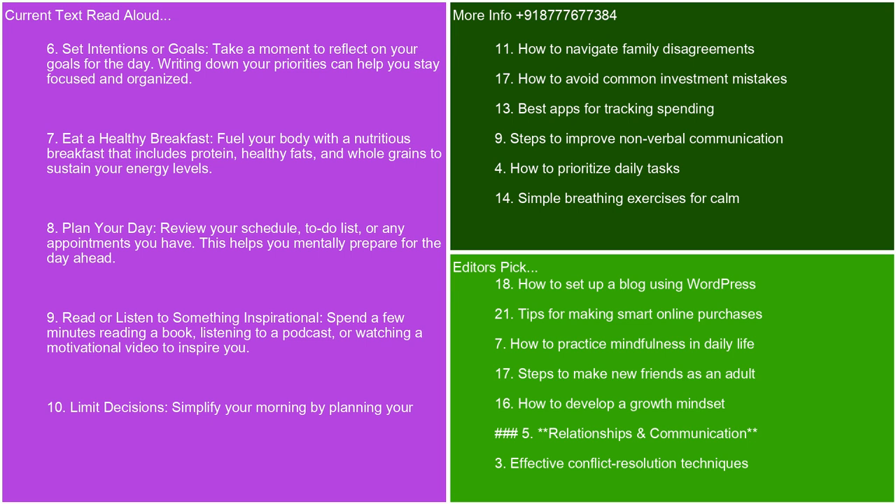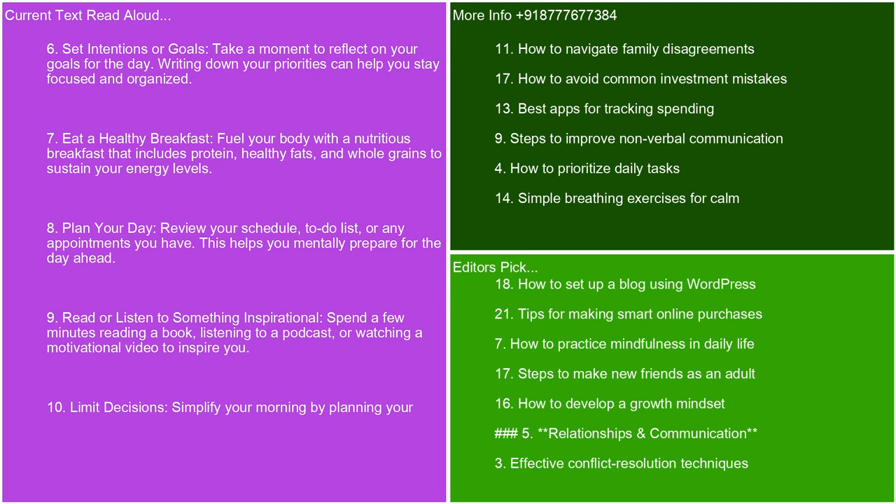Read or listen to something inspirational. Spend a few minutes reading a book, listening to a podcast, or watching a motivational video to inspire you. Limit decisions. Simplify your morning by planning your outfit, meals, and tasks the night before. This reduces decision fatigue and helps you start the day with clarity.